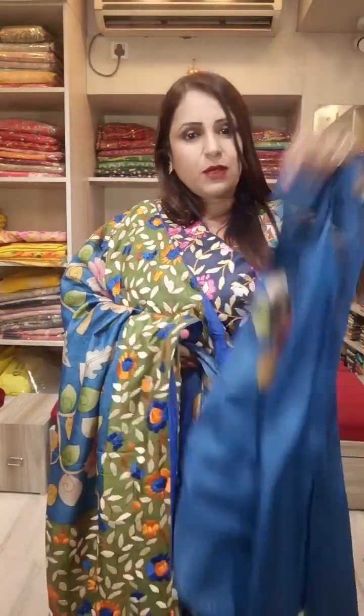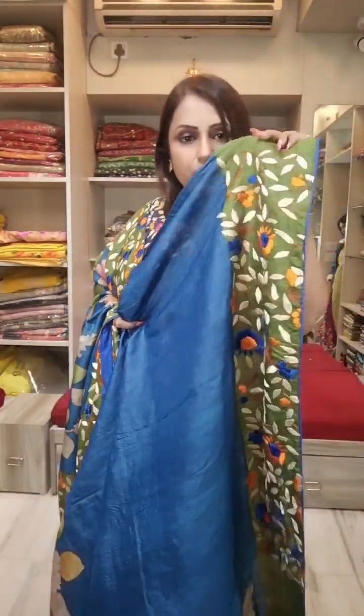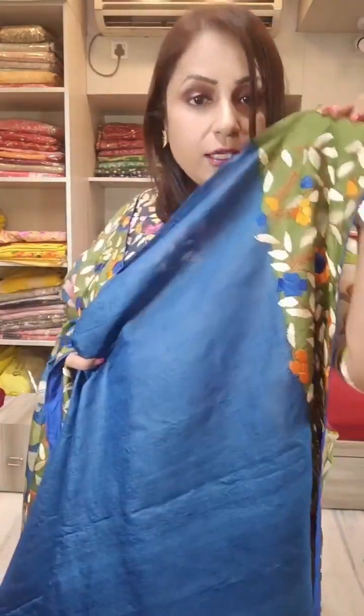Back side of the blouse, sleeves — full hand Parsi work on the sleeves. Pure Parsi — full hand Parsi embroidery.